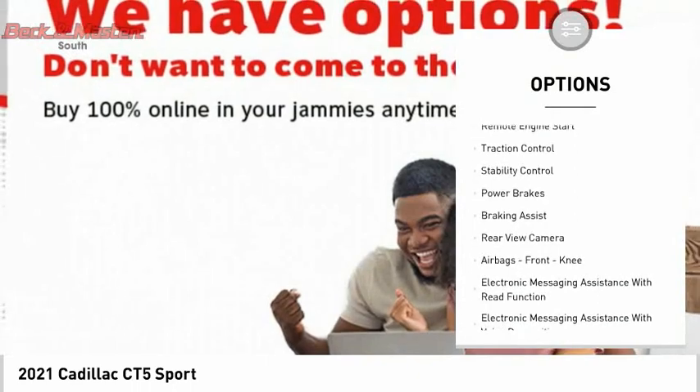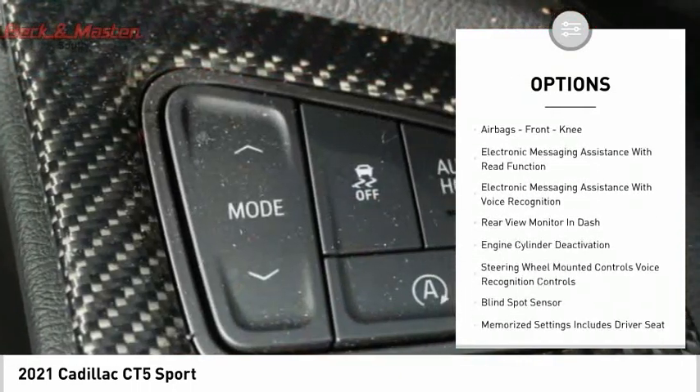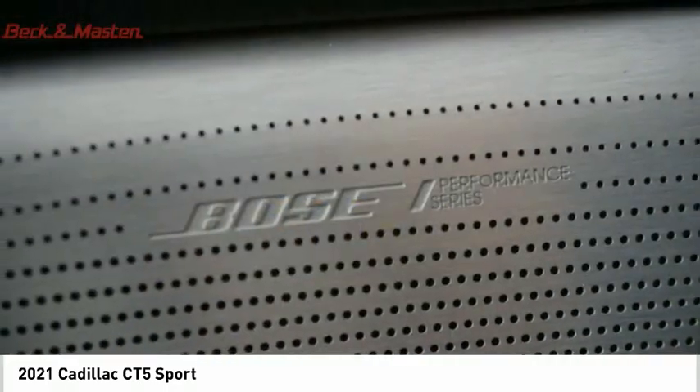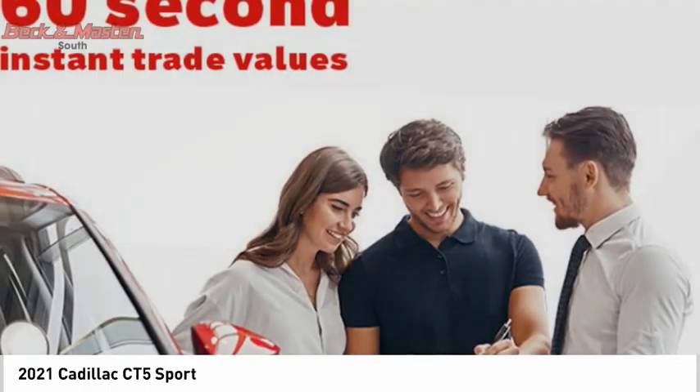Here are some of this vehicle's great options: power windows with safety reverse, remote engine start, traction control, stability control, power brakes, braking assist, rear view camera, airbags, front knee airbag, electronic messaging assistance with read function, and electronic messaging assistance with voice recognition.